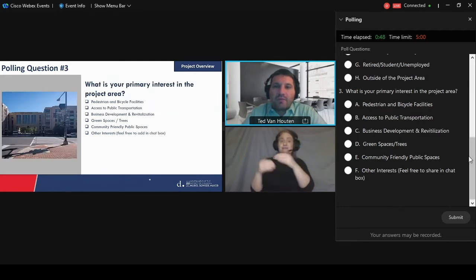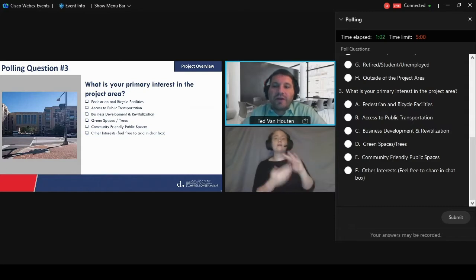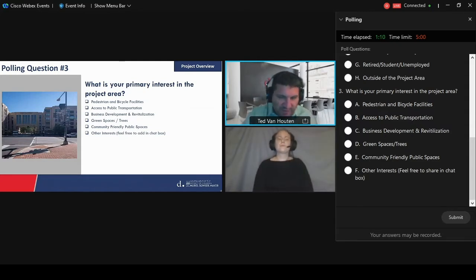What's your primary interest in the project area? Is it pedestrian and bicycle, access to public transportation, business development, green spaces and trees, community friendly public spaces, or other interests? If you choose other, respond to the chat box. We'll give you about 45 seconds to answer those.